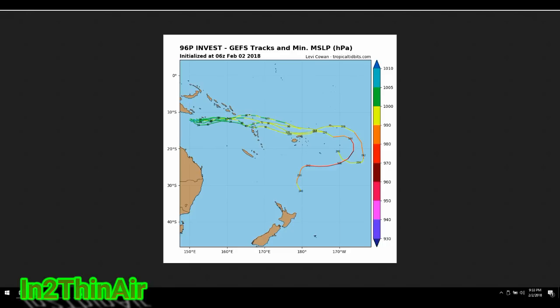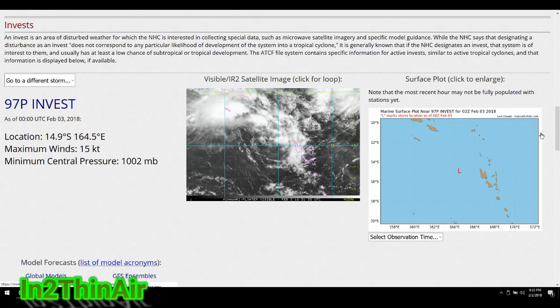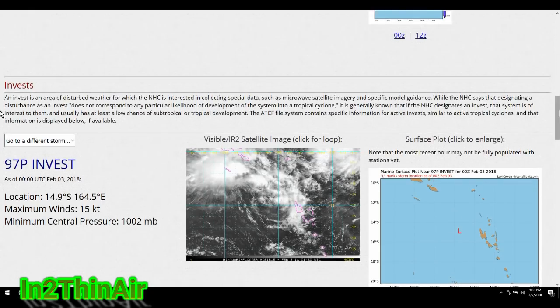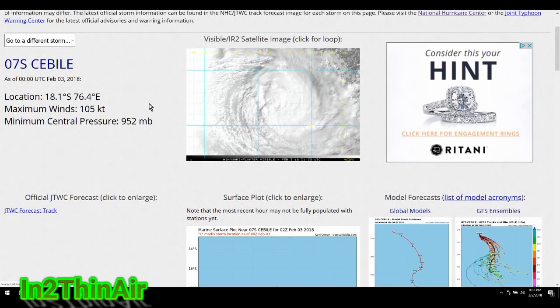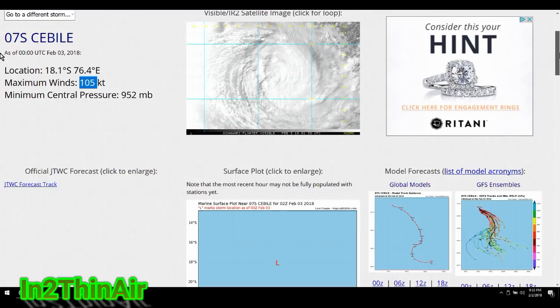We are dealing with cyclone season right now, which takes place in the Indian Ocean and the south Pacific. As a quick recap, we made videos about Cyclone Fehi, which just hit New Zealand a little harder than expected. We were also speaking about the massive Cyclone Gita, which is out in the middle of the Indian Ocean. It is a little weaker than a couple hours ago but still a very significant cyclone — thankfully no land is in its path.